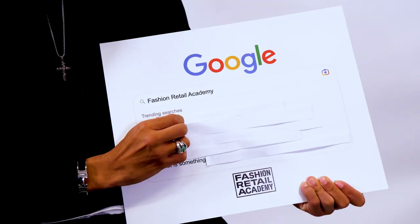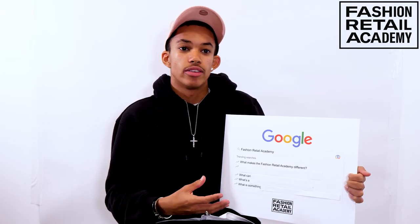So the first question: what makes the Fashion Retail Academy different? I'd say it's the tutors that we have here because of the experience and knowledge they have. Whether it's to do with your project or anything else, you can get advice and they have the knowledge and experience behind them. I think it's absolutely brilliant and there's such a variety of courses. The way the college is laid out is like a university mixed with a college, and the lifestyle is amazing here.